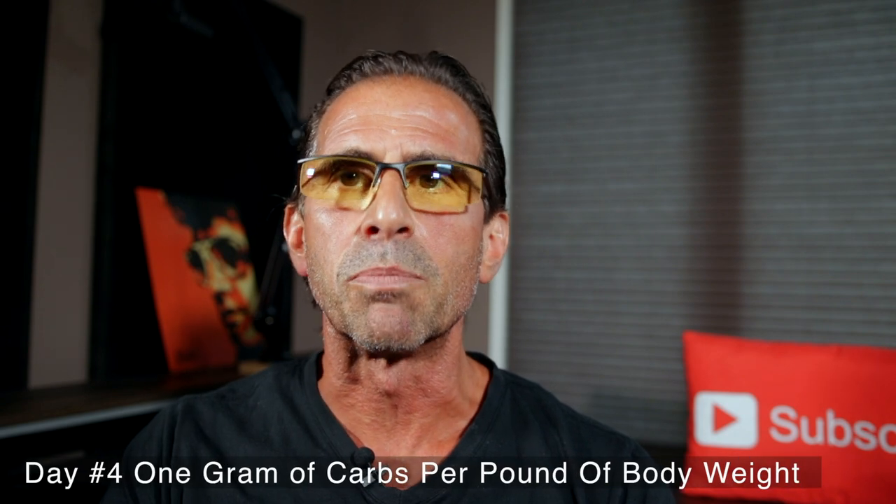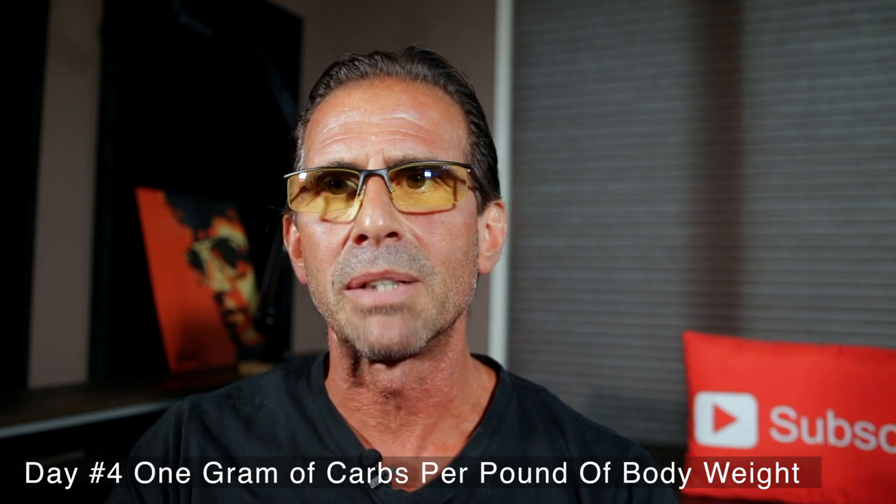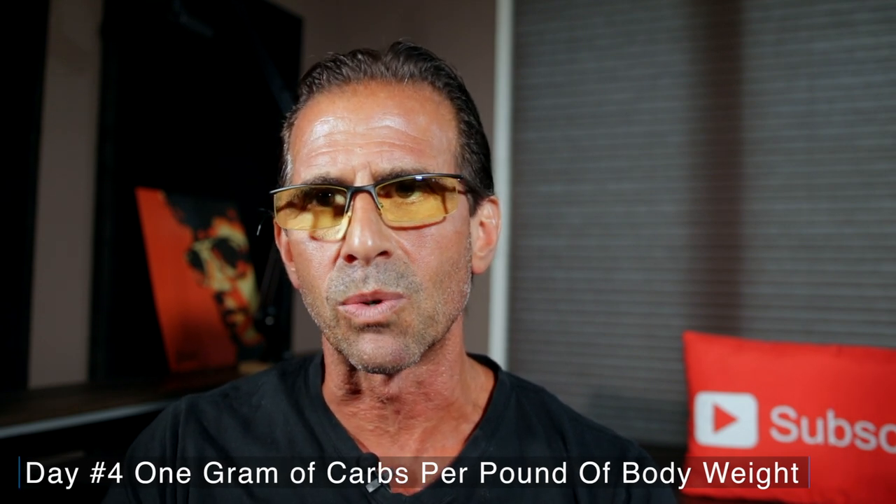Then on the fourth day, I'm going to go equal carbs to equal protein. If you're 200 pounds, I'm going to eat 200 grams of carbohydrates. So I'm going to kind of fill up my muscle and liver glycogen stores so I have energy to work out for the next few days.